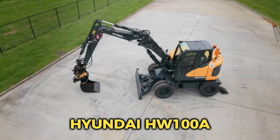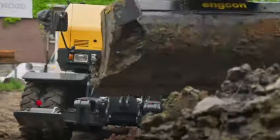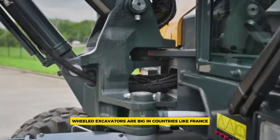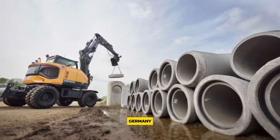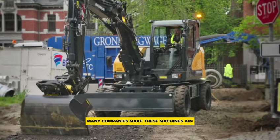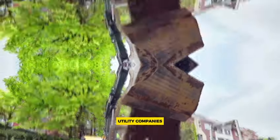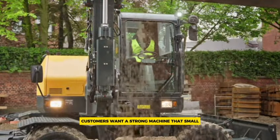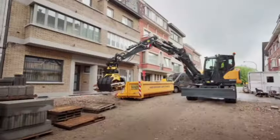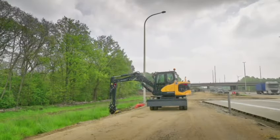Number 5: the Hyundai HW100A. The Hyundai HW100A enters the biggest part of the small wheeled machine market, targeting the 8 to 11 ton sector. Small wheeled excavators are popular in countries like France, Germany, and Switzerland, with growing interest across Europe. Many companies make these machines, aiming to attract contractors, utility companies, and rental businesses who want a strong machine that's small and easy to move, with operator comfort, easy maintenance, and low costs. The Hyundai HW100A meets or beats these expectations.